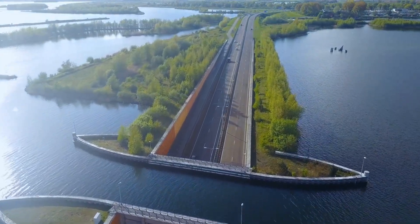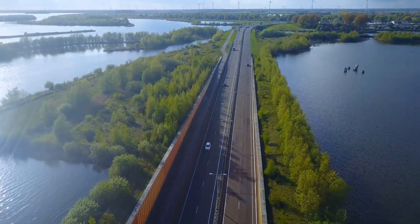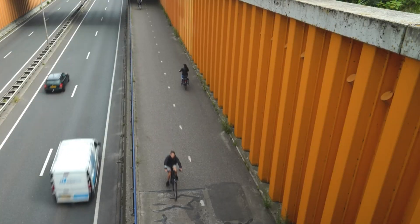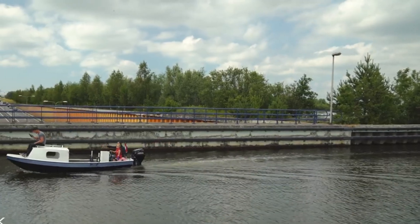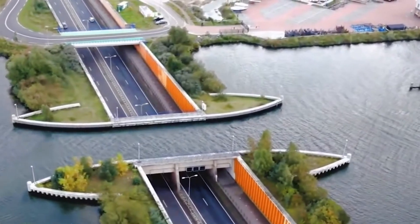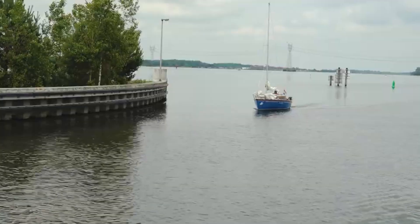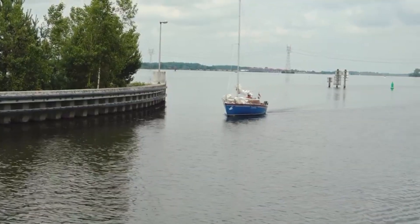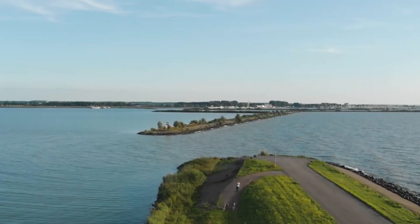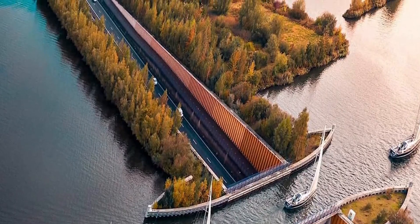The Veluwemeer Aqueduct has several benefits for both road users and boat users. For road users, the aqueduct reduces travel time and fuel consumption by eliminating the need for bridges or locks that would interrupt traffic flow. It also improves road safety by avoiding collisions or accidents caused by bridge openings or closures. For boat users, the aqueduct enhances navigation convenience and comfort by allowing them to cross over the road without waiting or maneuvering. The aqueduct also preserves the natural beauty and environment of the lake by minimizing noise and air pollution from vehicles.